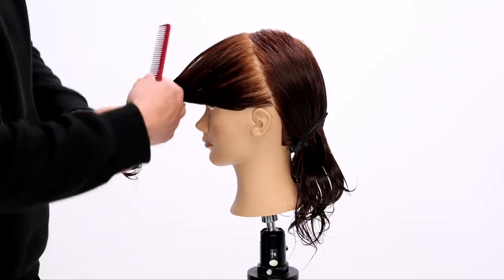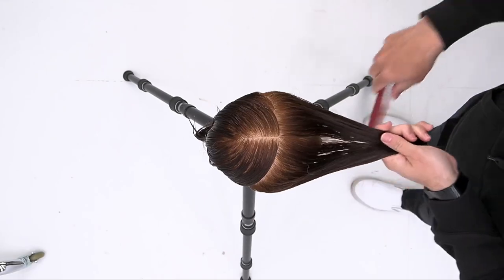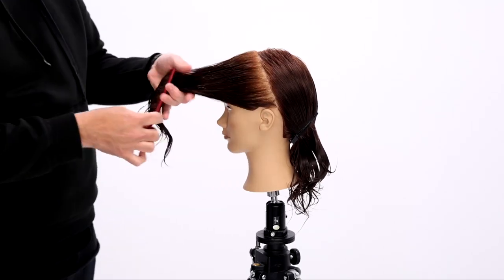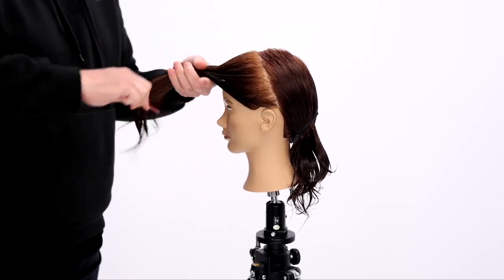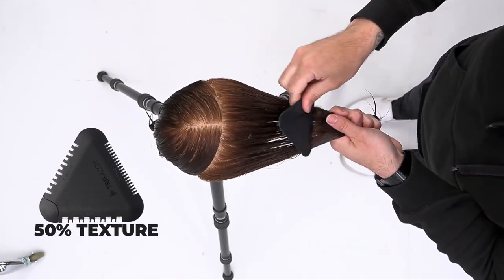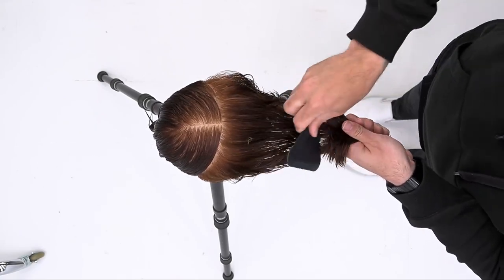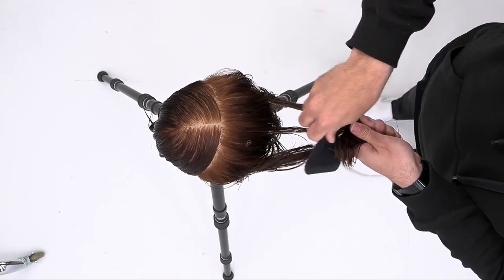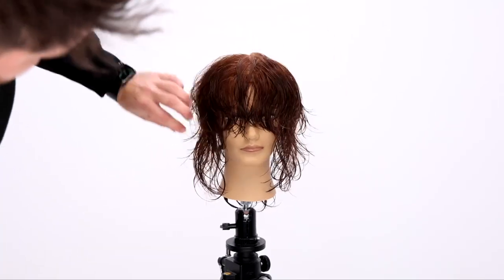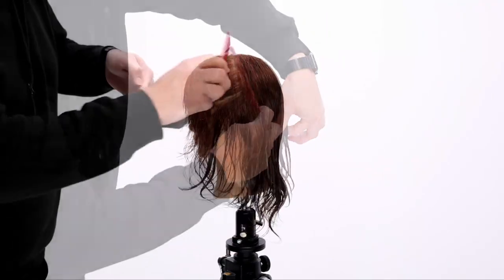We're going to be using the Tri-Razor by FreeSalon Education — my favorite tool on the planet. It's a three-sided cutting tool, and we're going to start off using the 50% cutting side. As I scoop up that entire front section, I elevate it up to the top of the forehead. The reason I use the 50% side is because it gives me texture and movement — it won't cut the hair 100% as I go down, giving me more of a jagged, shattered edge on the front. This is a beautiful haircut for curly, wavy, or even straight hair.